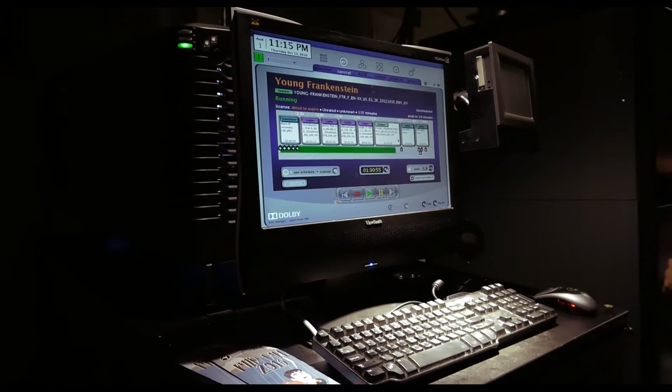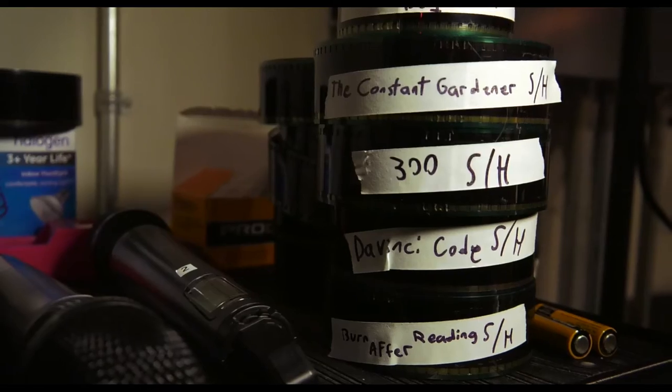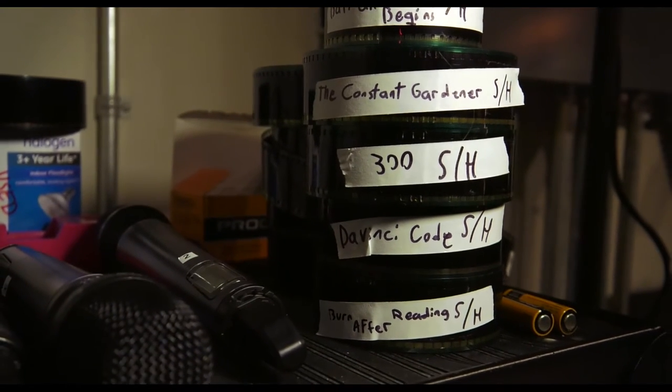At first, like a lot of people, I was mistrusting of digital. Hearing about how computers could get wiped out by a magnet, or suppose there was a giant impact flash from the sun and all the computers on the earth got wiped out — I would still want to have my film reels and tapes hidden away somewhere.